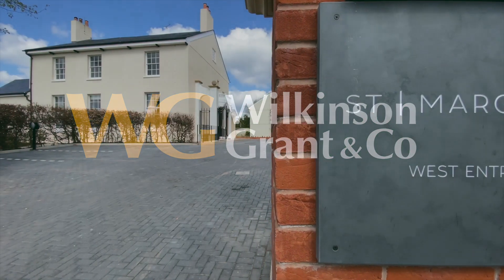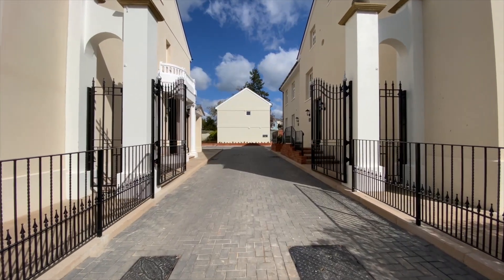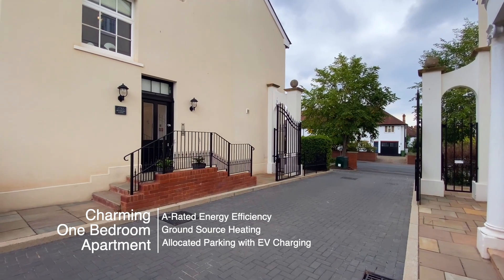Welcome to number 5 Newbury Lodge, a charming A-rated energy-efficient one-bedroom apartment situated in St Margaret's Residence, St Ernest.